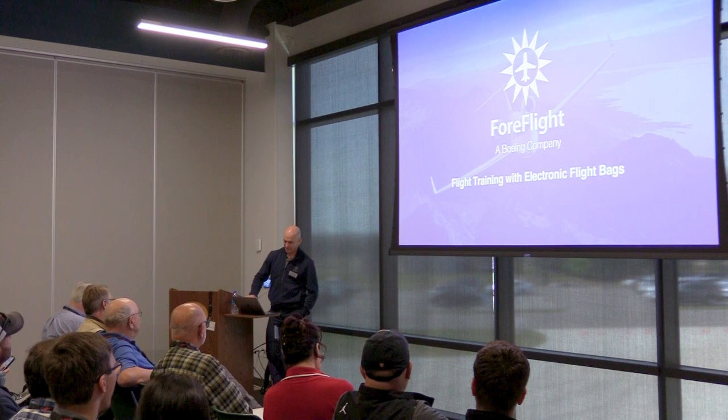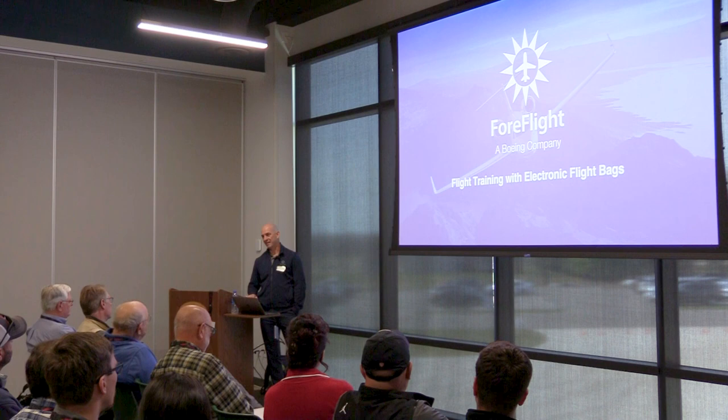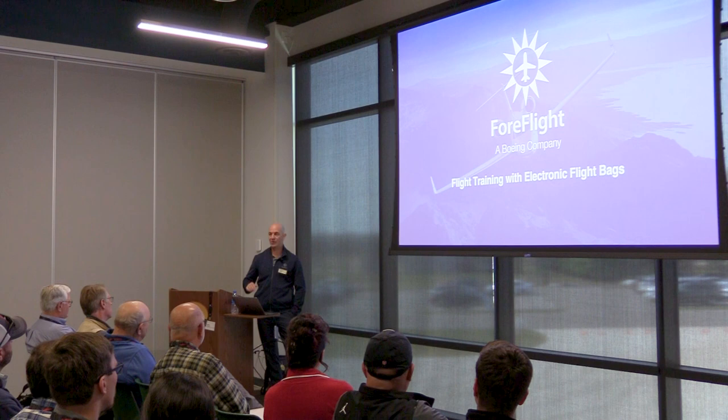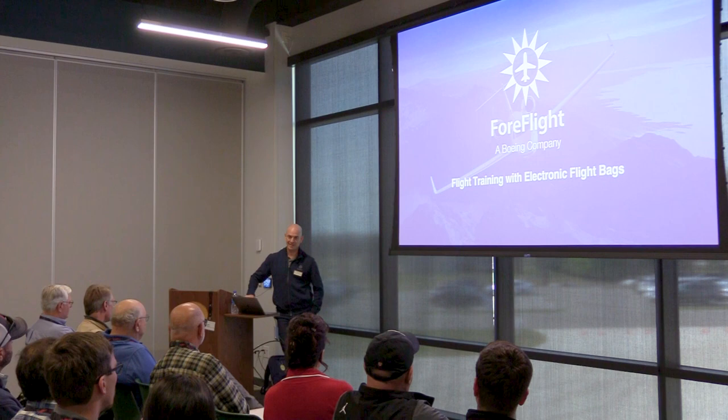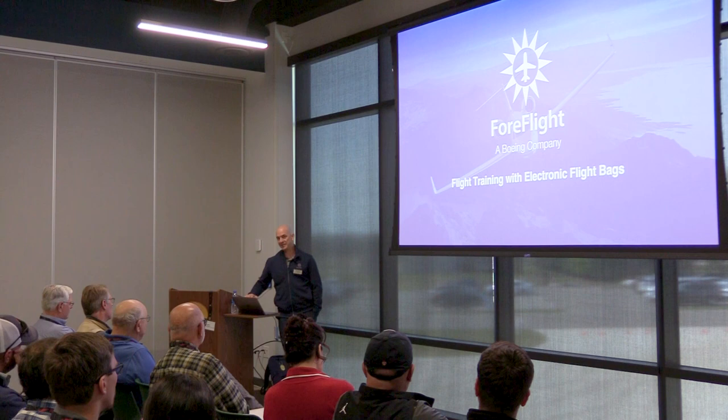ForeFlight is used primarily for flying — getting across the country, getting around the practice area. But what we've all found out is that ForeFlight is an incredible training tool as well. Not only are we using it in the cockpit to keep students and CFIs safe, we're using it on the ground in the classroom. Today I'm going to talk about how you and your CFIs can leverage ForeFlight's features to make it a truly valuable training tool.